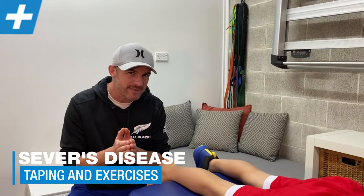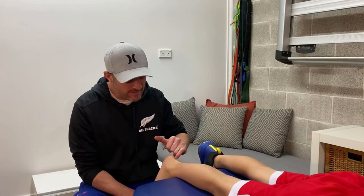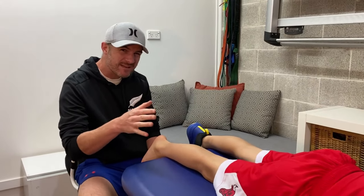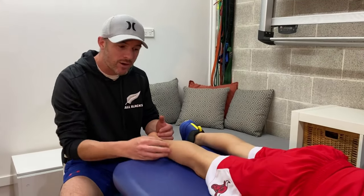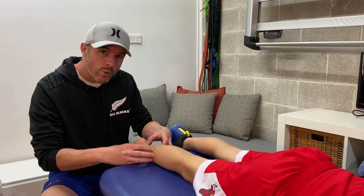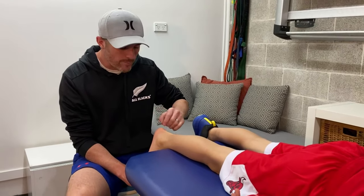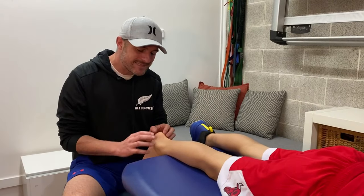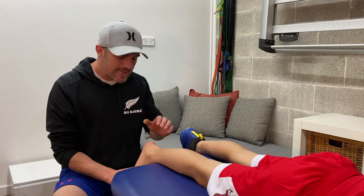Today we are talking about Sever's disease, or heel pain in young kids. The heel pain you get with Sever's is around the back of the heel. It's really common in young kids who play a lot of sport and do a lot of running, between about the ages of eight and 14. Down at that point where they get sore, it gets stretched a lot, gets really inflamed, and becomes quite red. It's definitely tender, and when they are playing sport — jumping, kicking, running — they start getting pain in there.